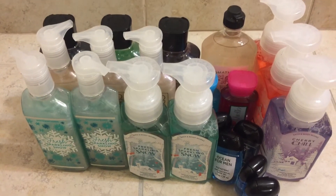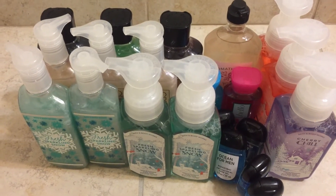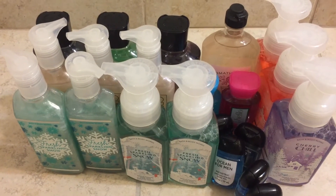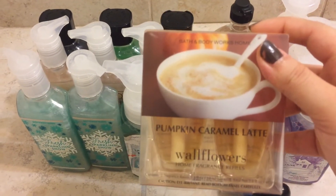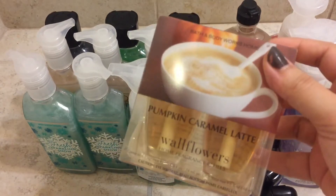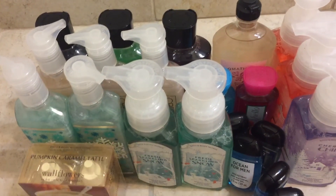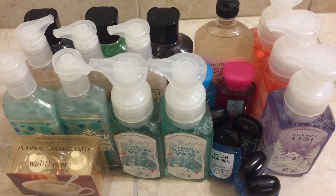The rest of the things I got are wallflowers. I did an online purchase for some of the wallflower two-packs and I'm really happy with the things I got. I got Pumpkin Caramel Latte — I know I just ordered this in my last haul video, but I like this scent a lot, so I grabbed another one because I'm scared they won't have it back out next year.